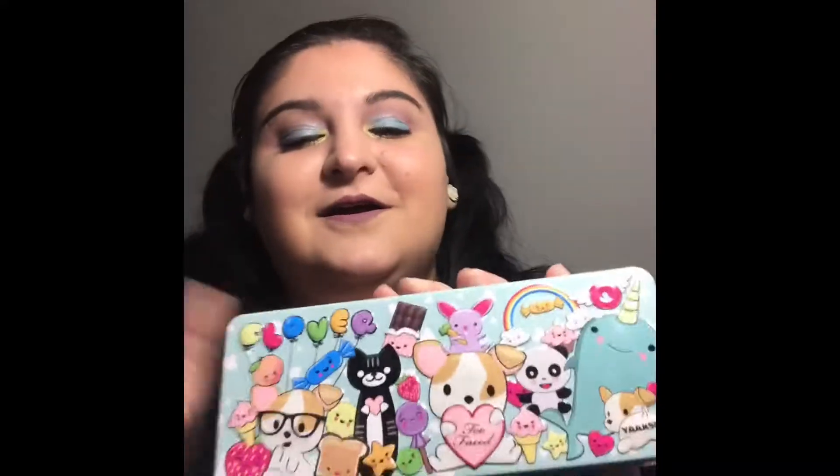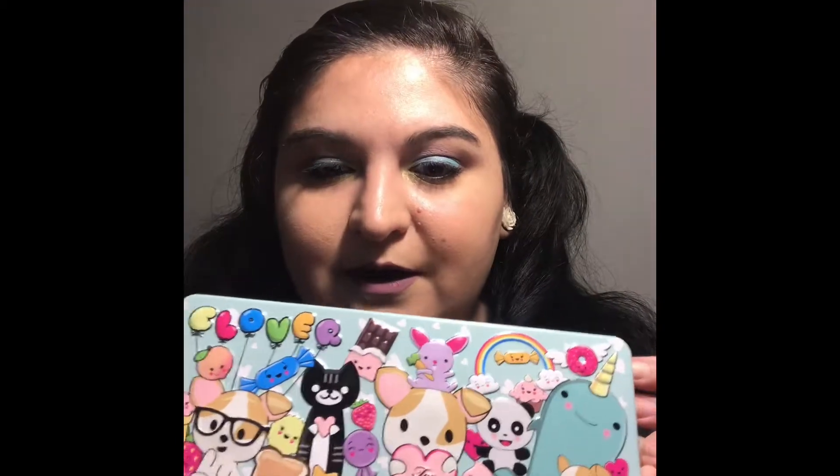For the last palette in my top five spring palettes, I originally wanted to do the pastel goth Kat Von D palette, but I lent it to my friend and she has yet to return it. So I picked my second best, and that is the Too Faced Clover palette. I just did two Too Faced palettes back to back, but this one deserves to be here. It was a limited edition palette — I'm not sure if it's still available.